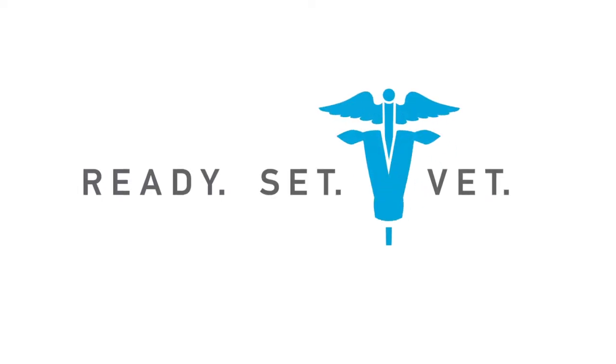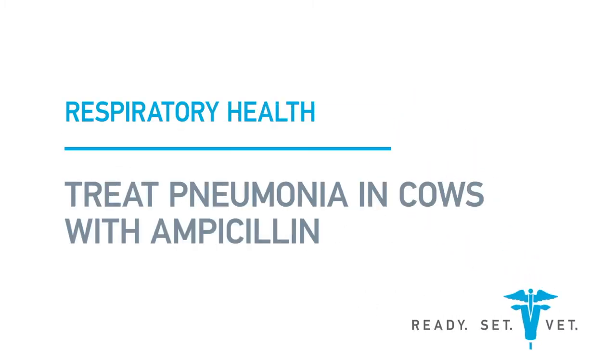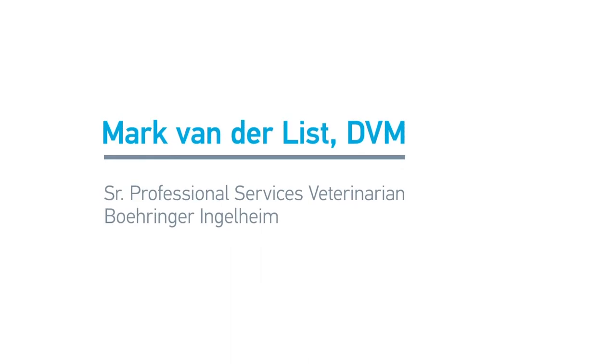There is a problem. Dairy cattle do get pneumonia and other upper respiratory tract infections. Fresh cows especially have compromised immune systems and are likely to get many infectious diseases such as metritis, mastitis, and pneumonia. We can help prevent that by good vaccination programs.